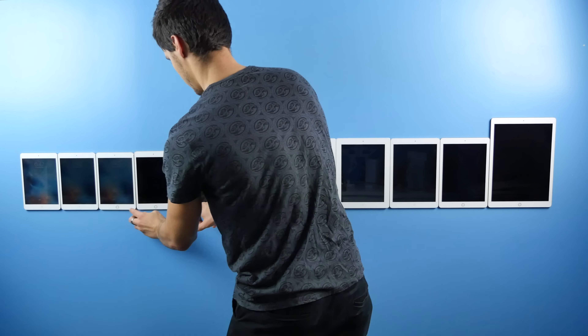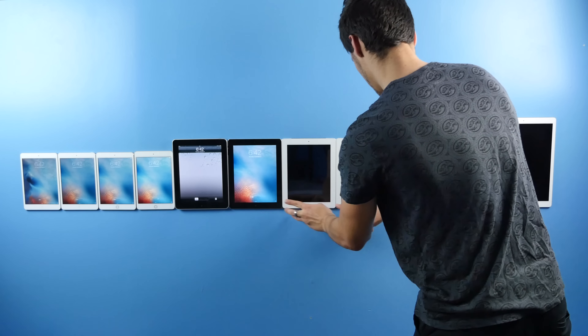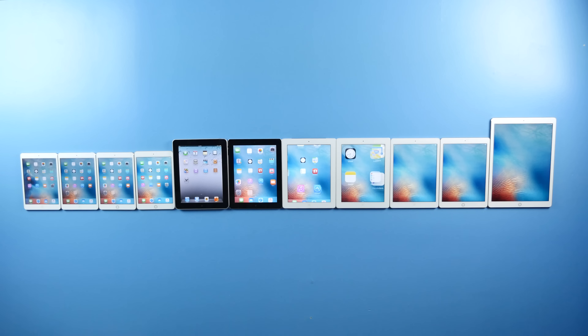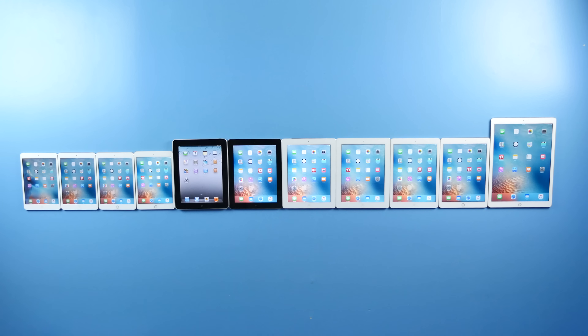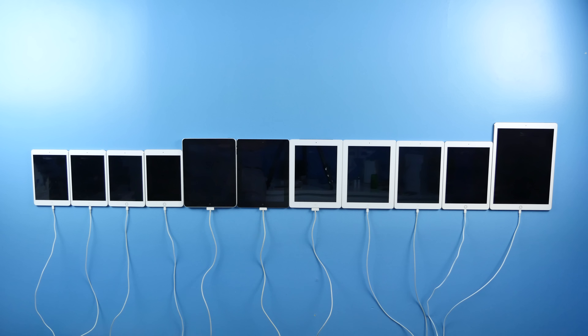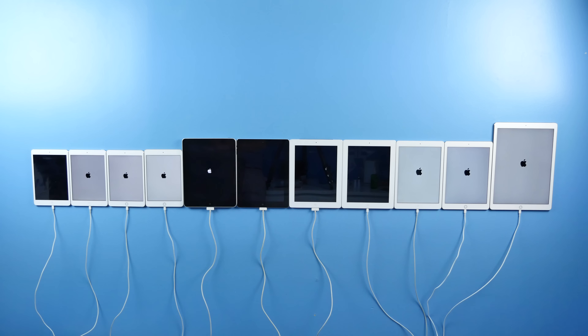I hate to admit this, but it took me a good 20 tries plus to get this right. The timing and the iPad 1 sticking out was a little difficult, but it's so satisfying to watch. So the first test is a startup test — I wanted to go ahead and turn all of these guys off and on at the very same time, just to see. So we're going to go ahead and start in 3, 2, 1. And off they go.